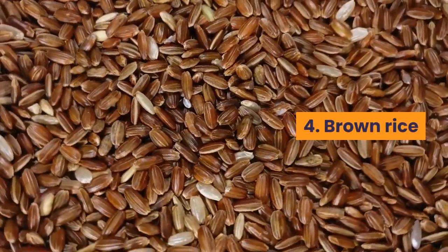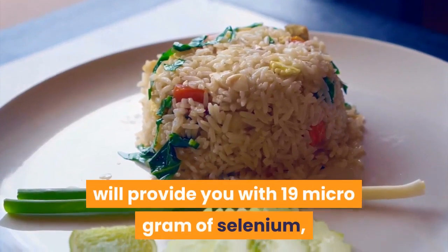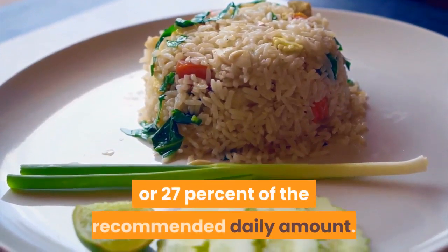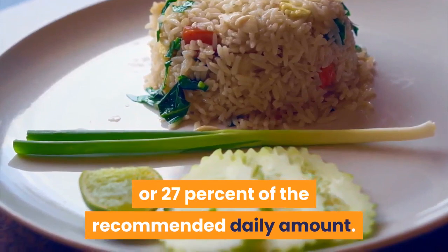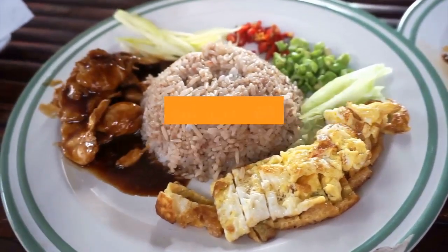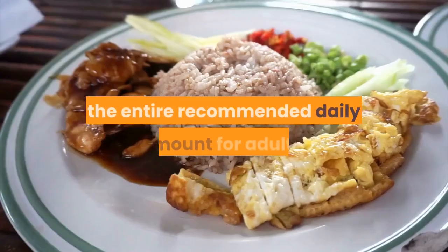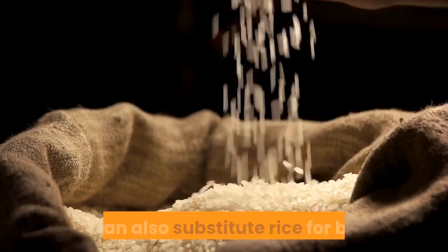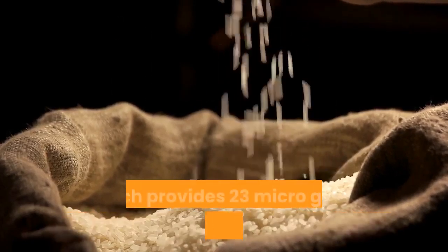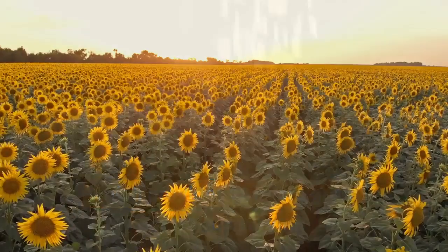Number 4: Brown rice. One cup of cooked long-grain brown rice will provide you with 19 micrograms of selenium, or 27% of the recommended daily amount. Enjoy this grain with your favorite portion of chicken or turkey to get up to 50 micrograms of selenium — almost the entire recommended daily amount for adults. You can also substitute rice for barley, which provides 23 micrograms per one-third cup serving.